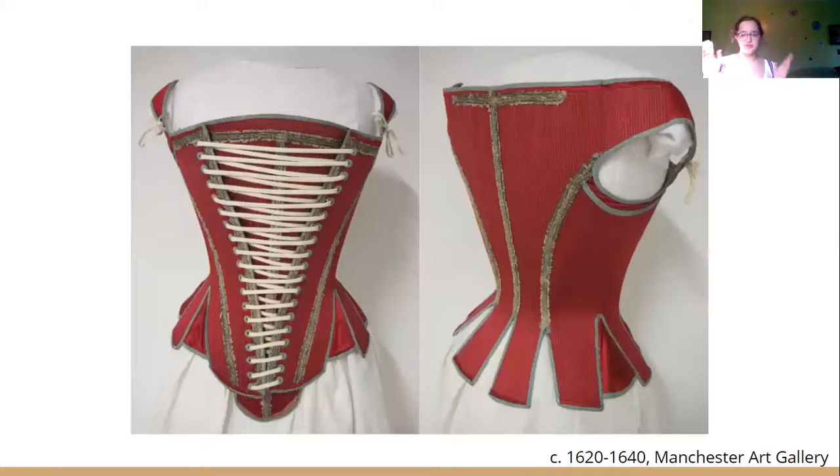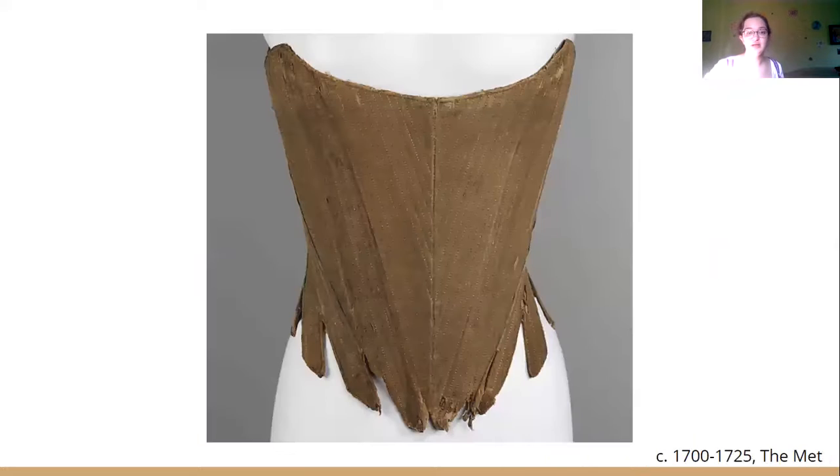Women from all social classes wore stays, although the stays worn by wealthier individuals were often much more restrictive and laced tighter than those worn by middle and lower class women. There were what were called working stays for women doing their own labor, and these often did not have straps and were less tight-fitting so that women would have a wider range of motion.